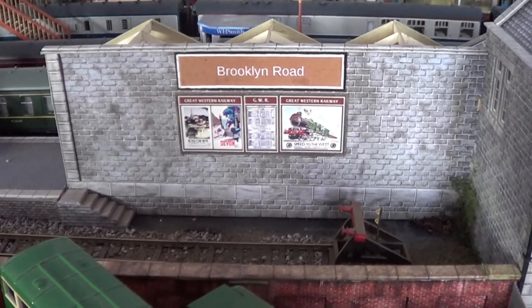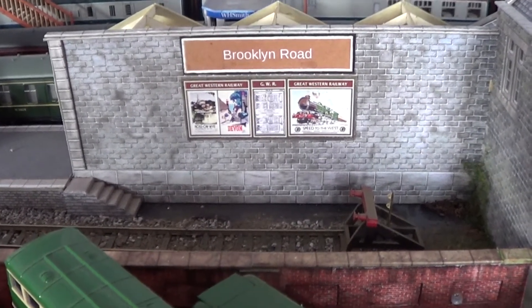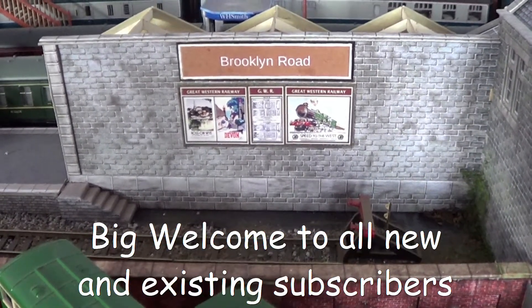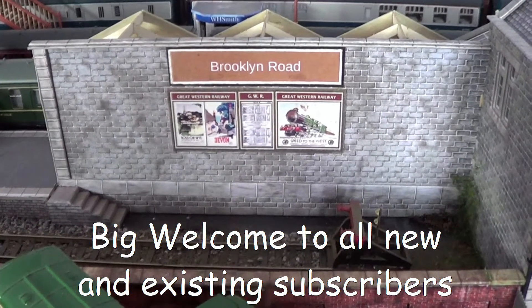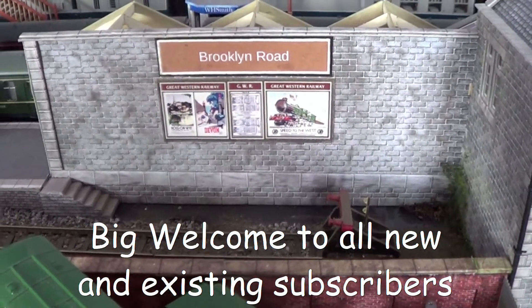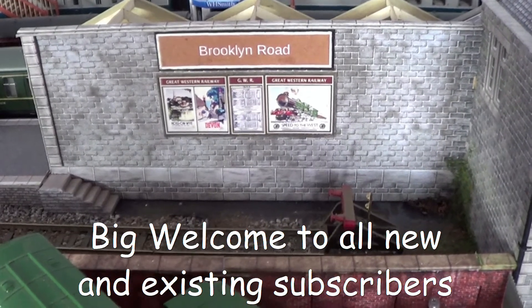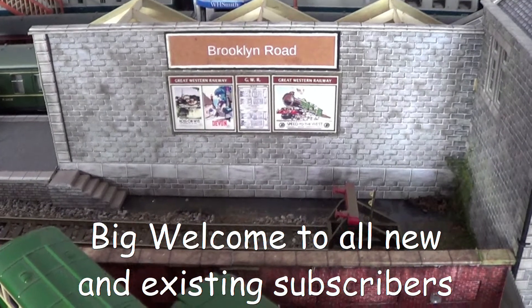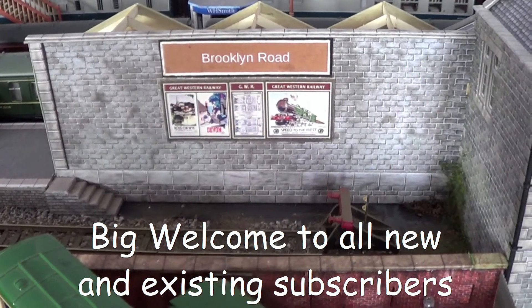Welcome back to Brooklyn Road. In this episode we have a surprise addition to the layout — well, two. One in a big grey box from a certain manufacturer. I've also been to get some stuff from Westall Wagon Works, scale model scenery, and there's also some running sessions. So I hope you enjoy.